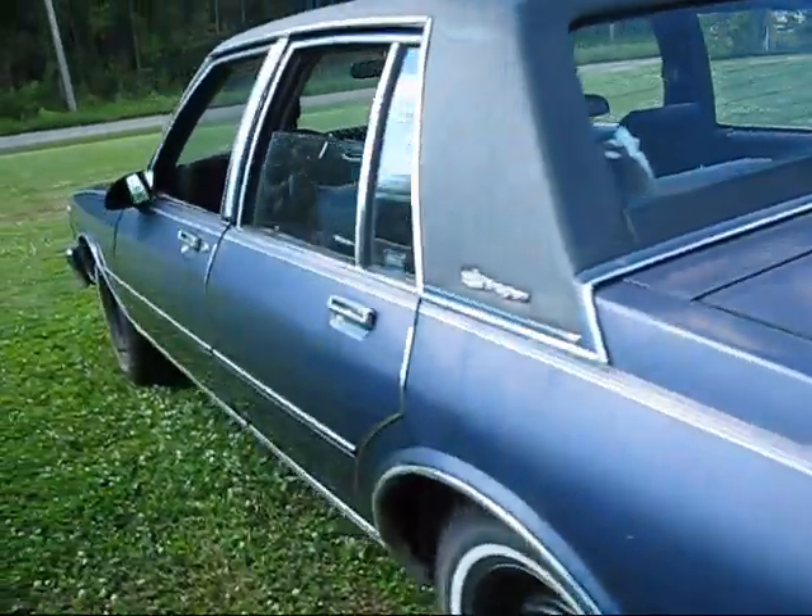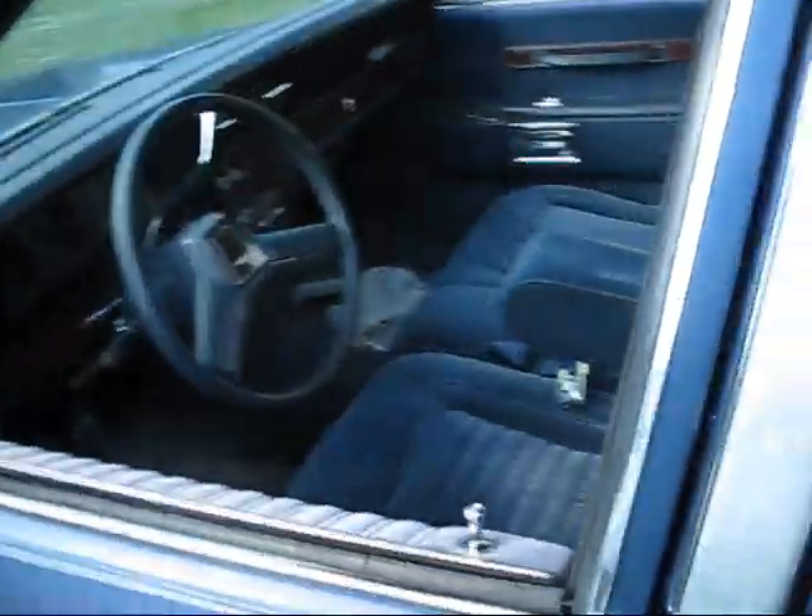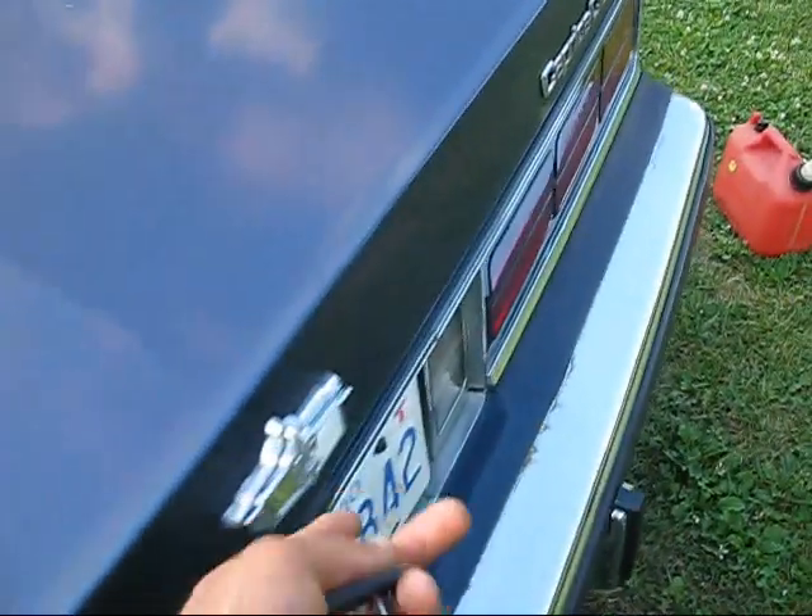Update on my '88 Caprice. Everything's ready to go on it — let me show you everything that I've got done to it.